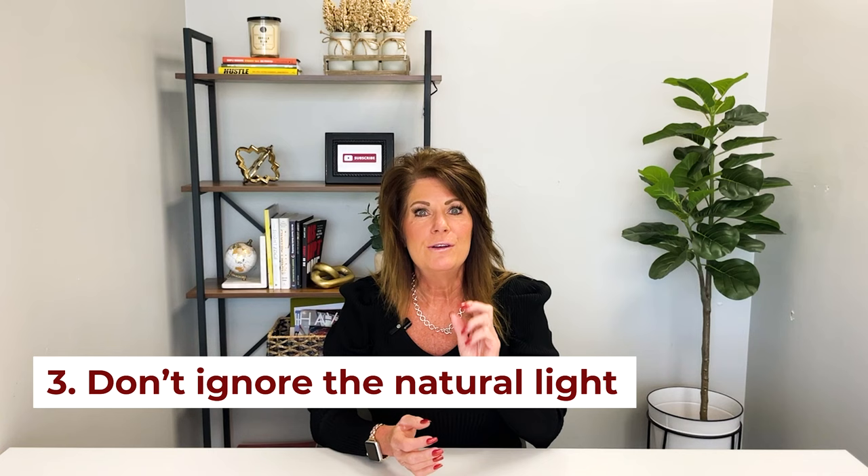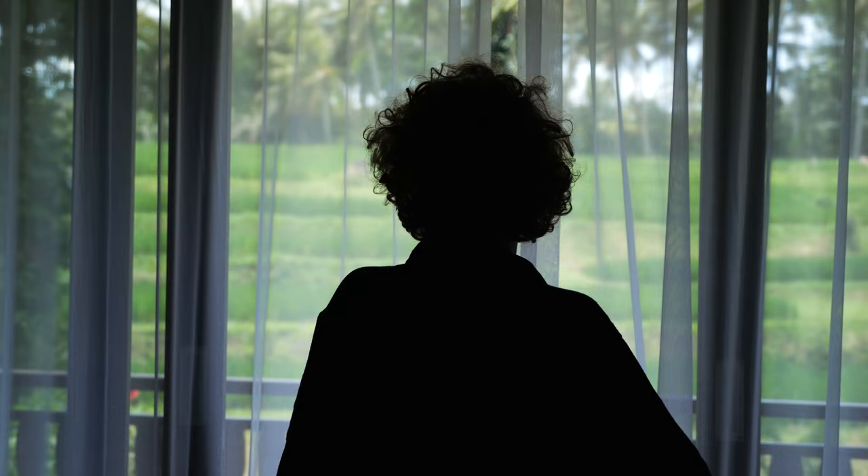Number three: don't ignore the natural light you can let into your home. Open up those curtains, lift up those blinds, clean your windows. Natural light just brightens up a home — it feels inviting, it feels welcoming. Let that Sonoma County sunshine in. Buyers love it.